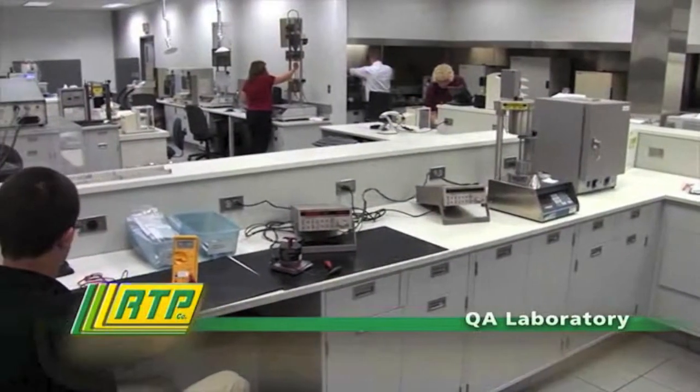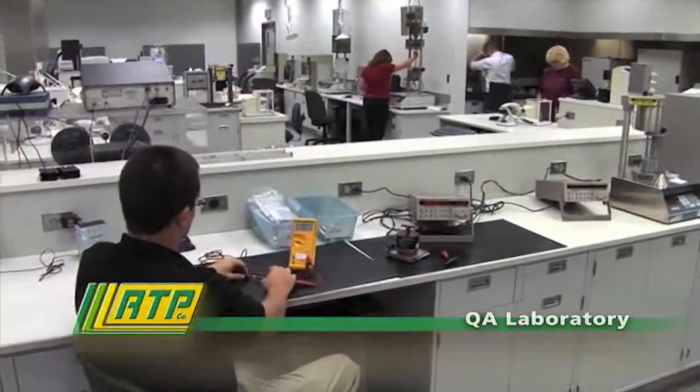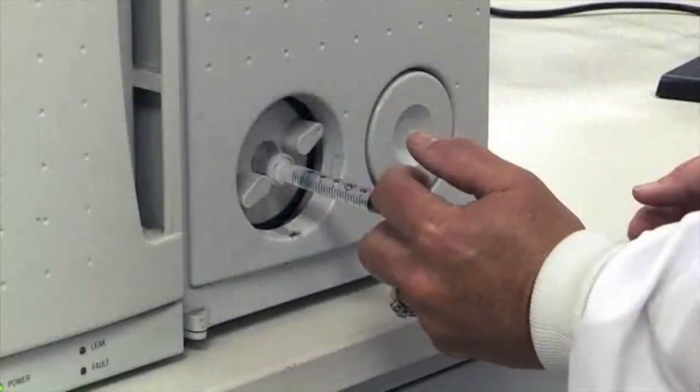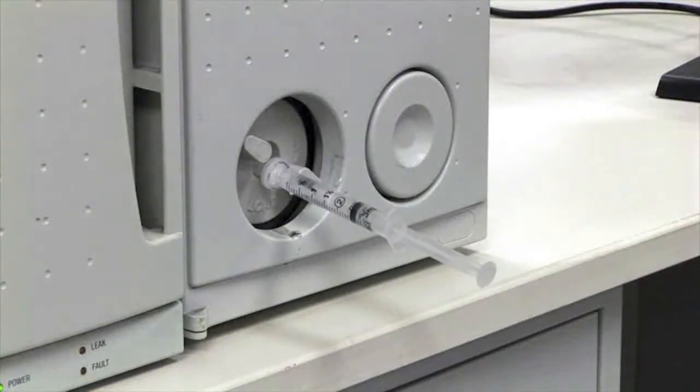Material from every lot is molded and tested in our recently updated state-of-the-art quality assurance lab. Our QA capabilities include robotically automated mechanical properties testing and IR spectroscopy.